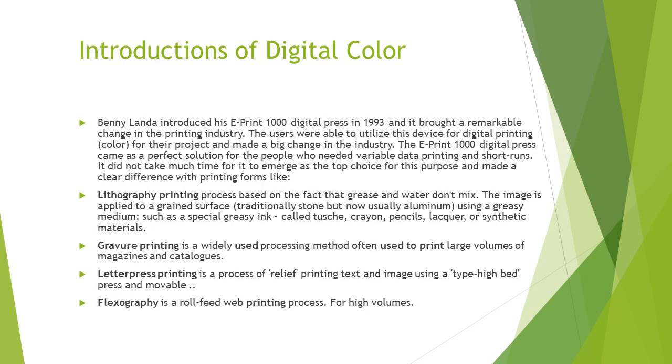Some of the major differences from digital printing's predecessors: lithograph printing was based on the fact that grease and water don't mix. The image was applied to a grained surface, typically stone or aluminum, many times on a wheel. A special greasy ink — they called it a touché or like a crayon — along with pencils, lacquer, and synthetic materials, all were things that, to some degree in certain industries, are still used in lithograph printing.